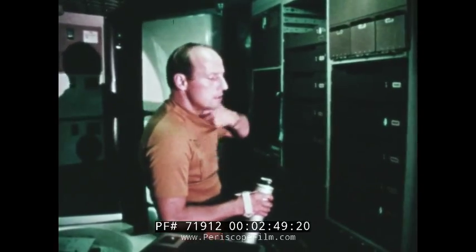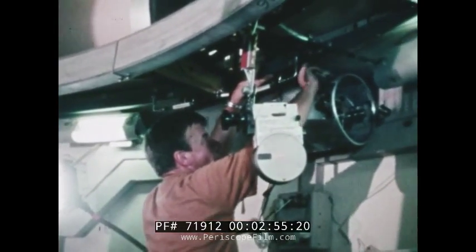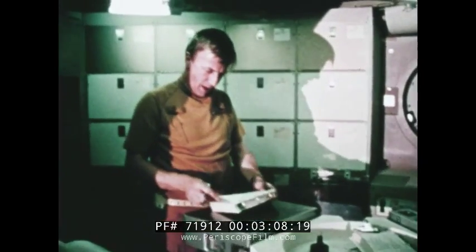The equipment has to be bolted to the floors or firmly to the walls to take the vibrations of launch into space. So we will go in and the first day we will spend reconfiguring all this equipment to its proper location for use when it's in orbit.